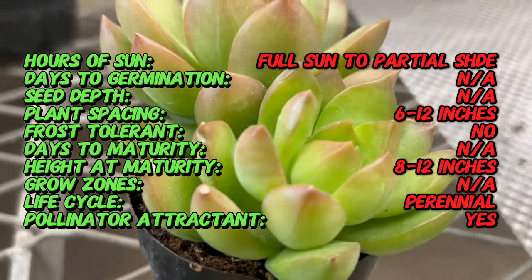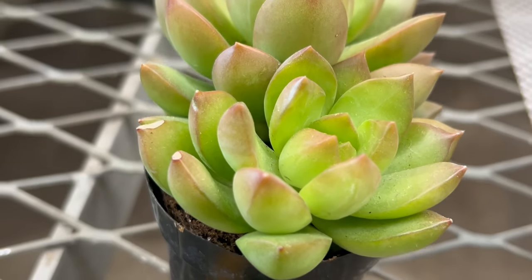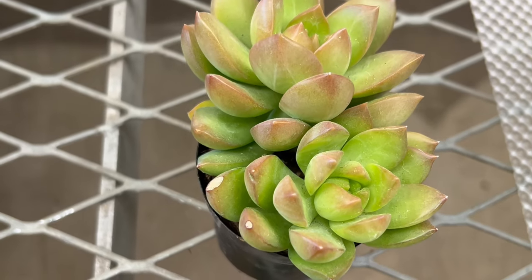This succulent typically forms low mounds or spreads along the ground, making it an excellent choice for ground covers, rock gardens, and container plantings.